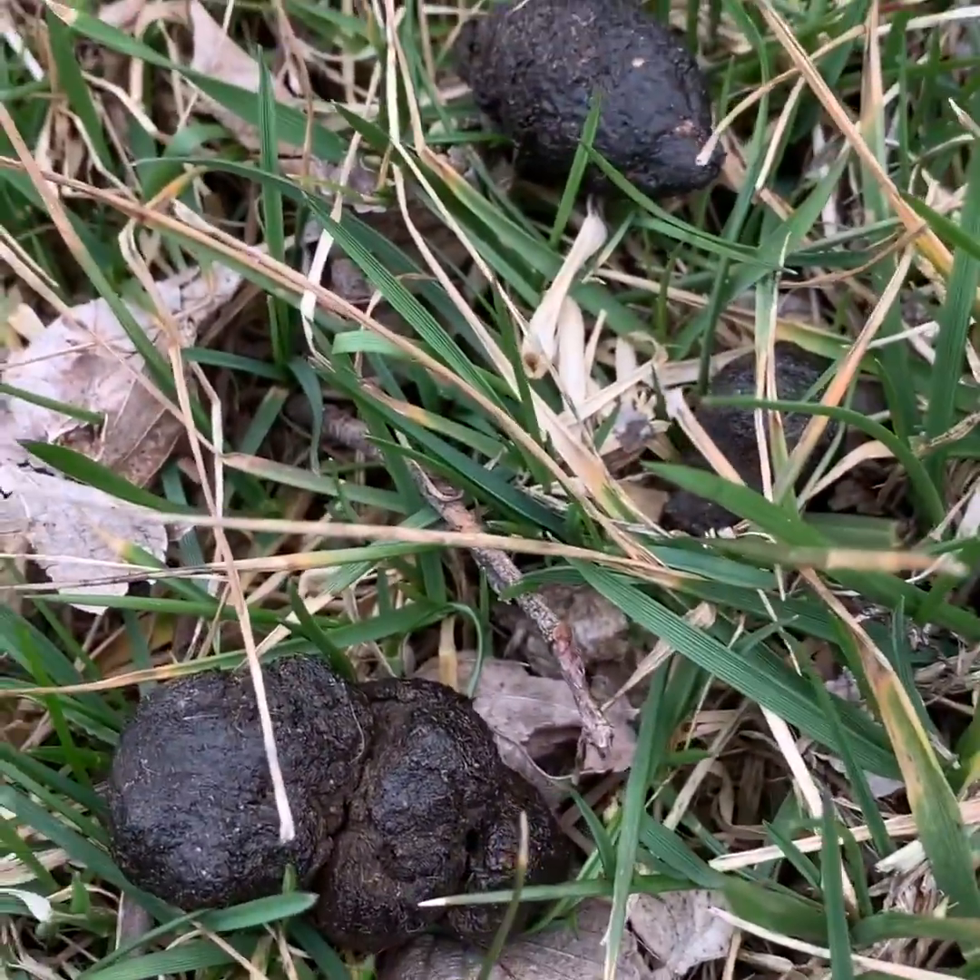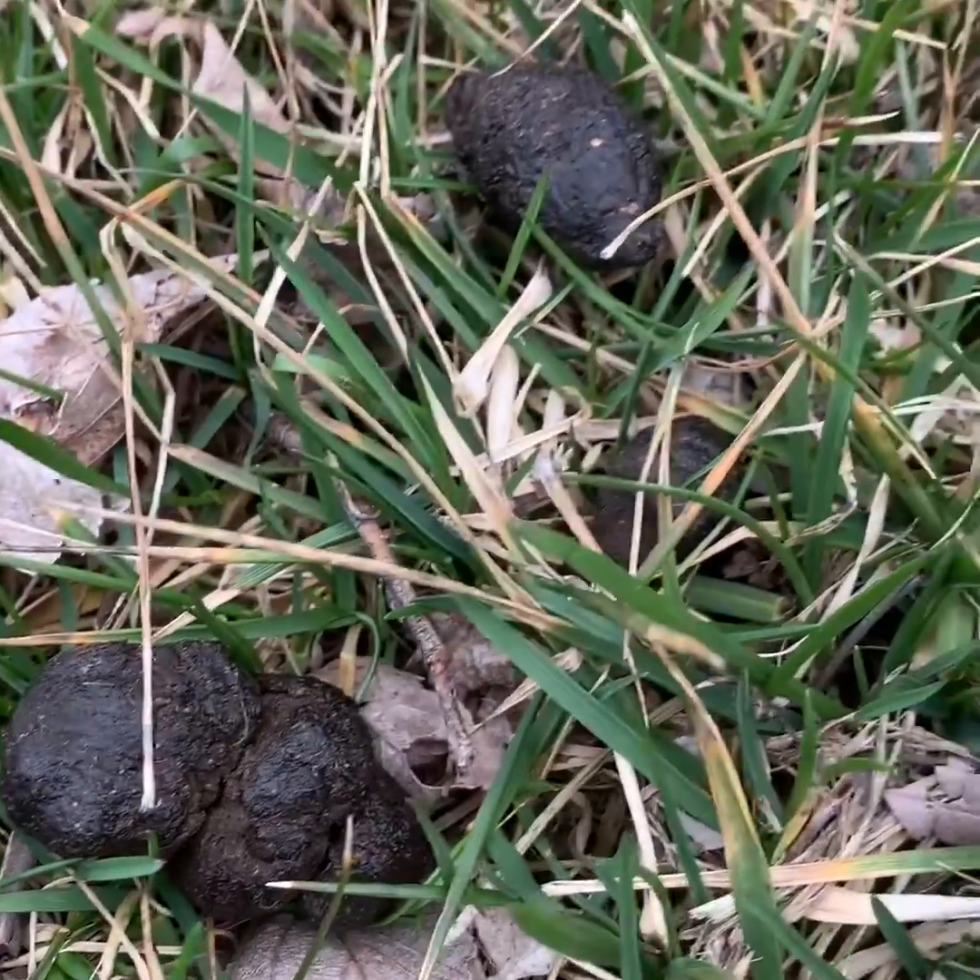Oh well, here's one you shouldn't eat — dog poop. Don't eat it. That's a freebie from me to you because I care.